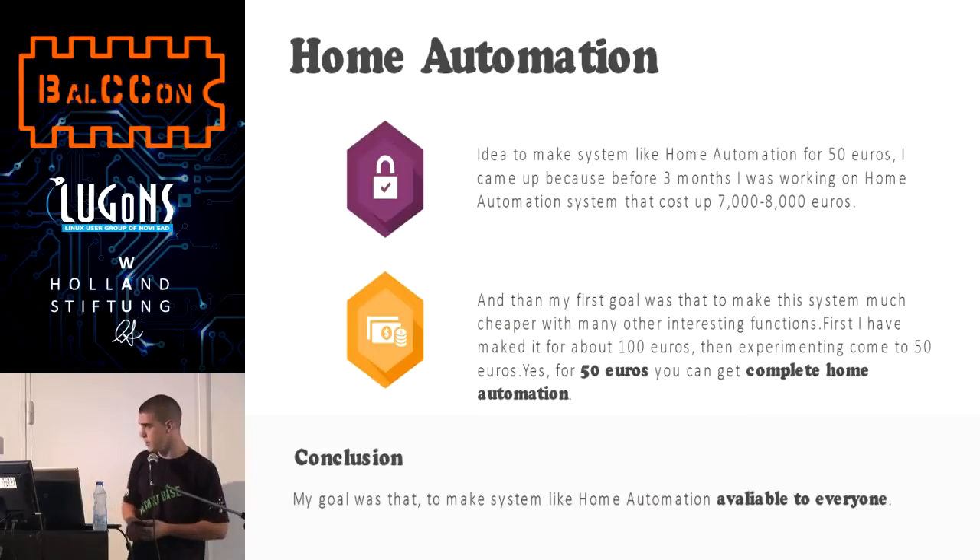The idea to make a system like home automation came to me because three months ago I was working on a system that cost about 7-8 thousand euros, and my first goal was to make this system much cheaper and with more interesting functions. At first I could make it for about 100 euros, then external things brought it down to 50 euros. For 50 euros, you can get a complete home automation system.